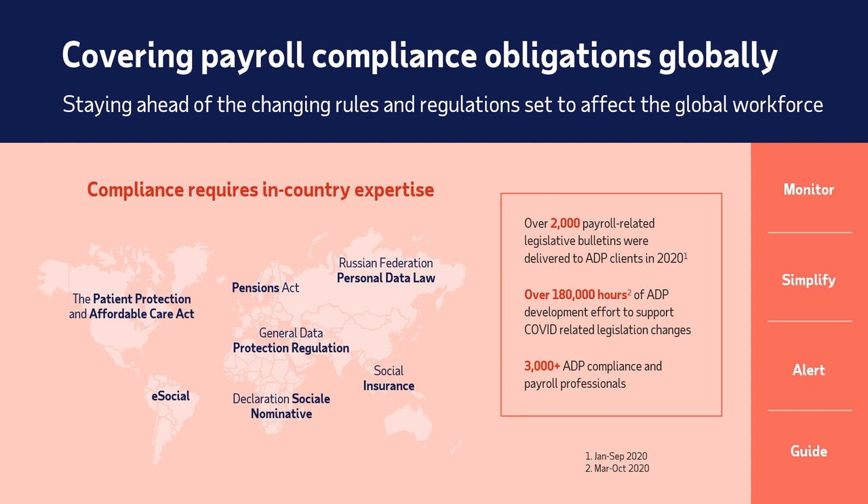Supporting COVID-related emergency legislation, we have also invested a considerable amount of time of our developers to update our systems to comply with the exponential new volumes of regulations in 2020.